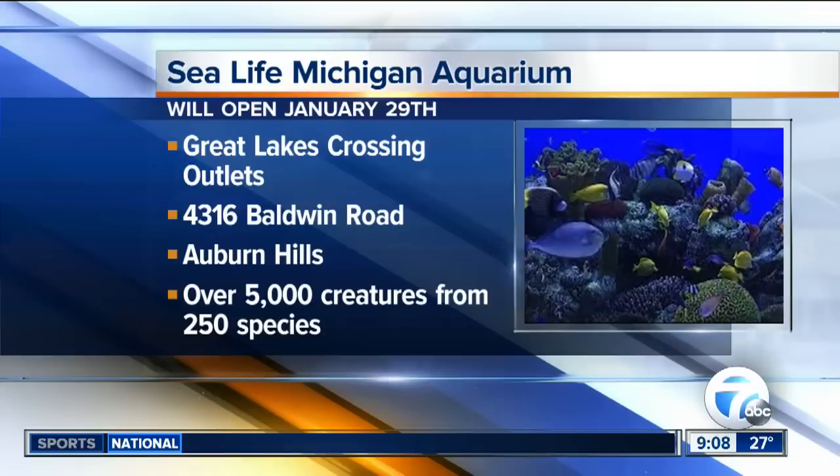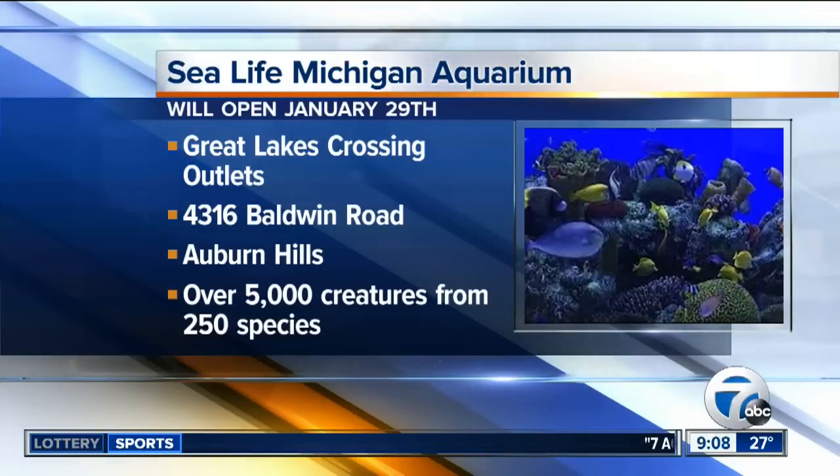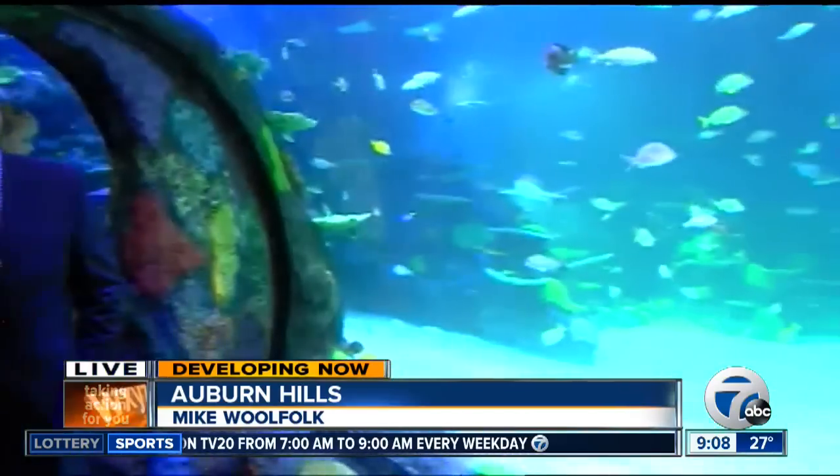The grand opening is Thursday afternoon here at Great Lakes Crossing, so you might want to put this on the calendar. We're going to be back with one more hit — we go upstairs and we're going to look down into this tank. We're live in Auburn Hills. It's Mike Woolfolk, 7 Action News.